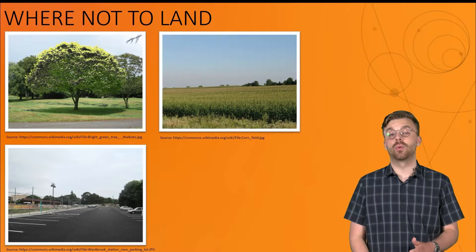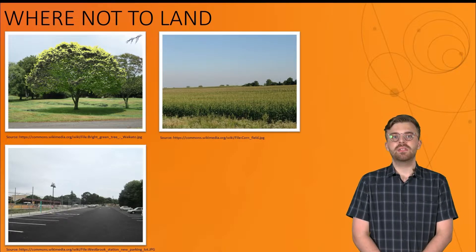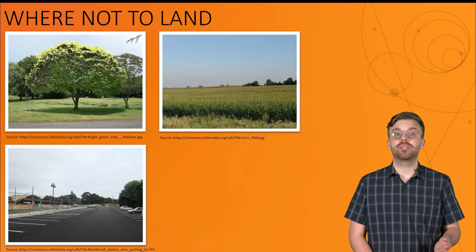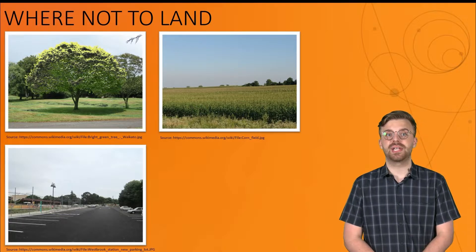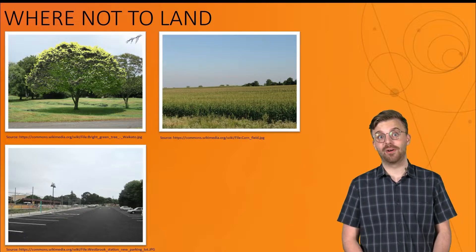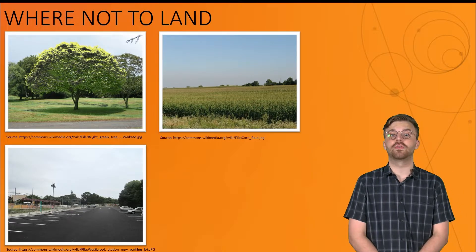The last thing you should avoid are cornfields, or any areas with crops or tall grass. This might seem like a weird rule, and while landing in these areas might not damage your rocket like the previously two discussed hazards, it will make recovery significantly more difficult. Trust me, we know from experience — you do not want to land your rocket in a cornfield, as it could take hours to search for.